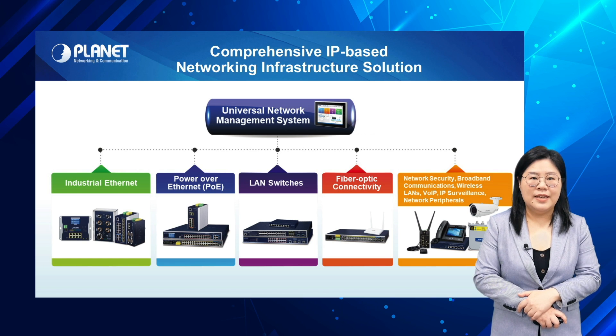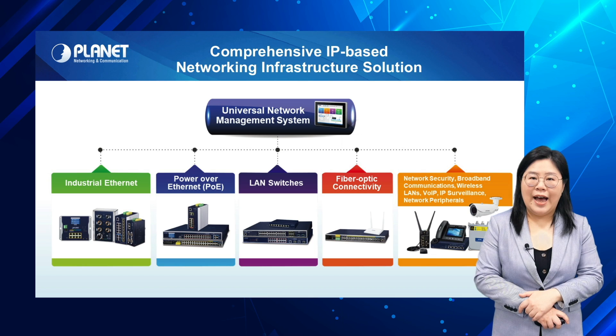Our innovations span industrial Ethernet, power over Ethernet, network switches, fiber optic devices and more. These satisfy demands in enterprise networks, 5G connectivity, IoT, IIoT, and a variety of intelligent network infrastructure deployments.